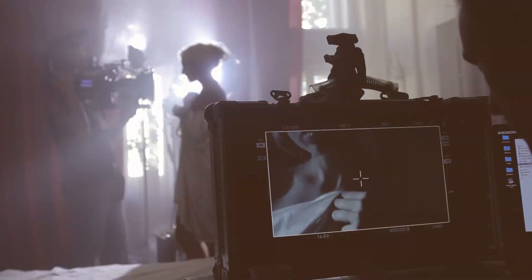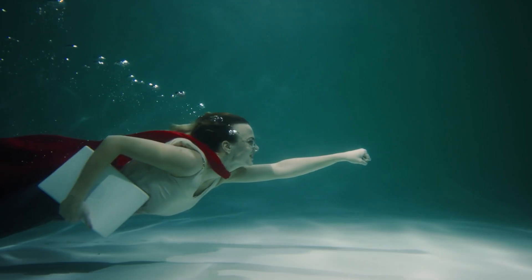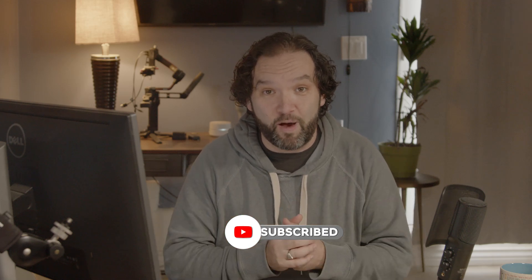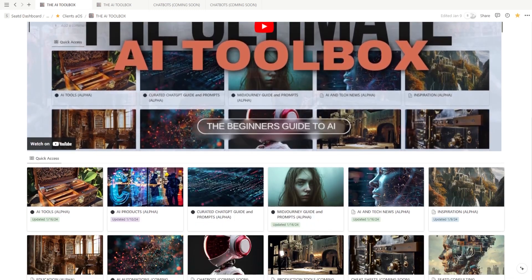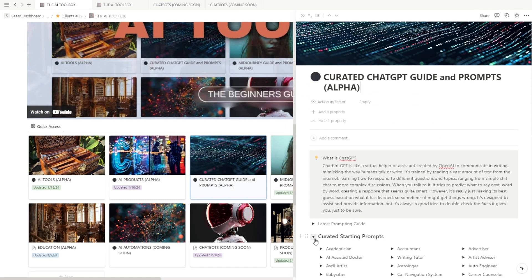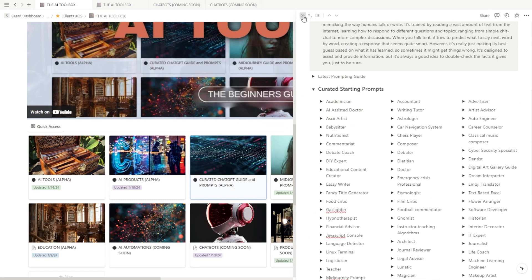I'm going to dive into what I know about it in just a second. If you're new to the channel, my name is Ben Silverman and my main goal is to make AI accessible for everyone, especially creatives, and to help use these tools to give them superpowers. Please subscribe and give it a like — it really helps. Check out my AI toolbox, which I use as my second brain. I keep it updated with all the latest news, tools, and sample prompts. I'll leave the link in the description.